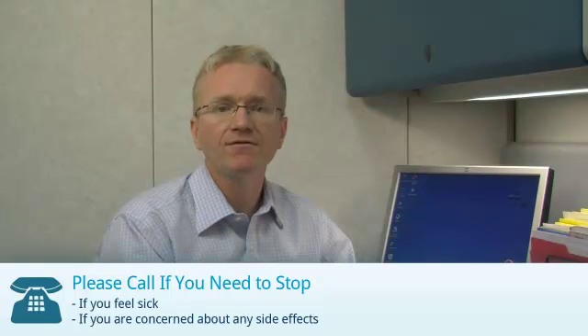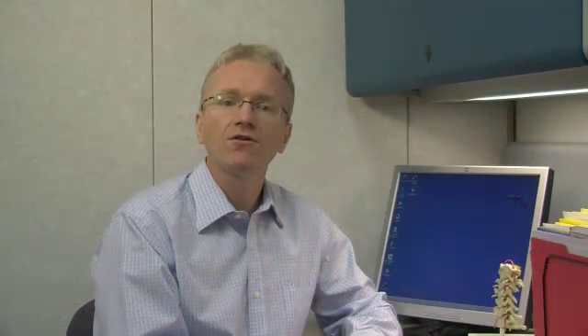If you are taking Zaledrinate, you should call your doctor if you feel sick after the infusion or if you are concerned about any side effects. There are also other specific reasons to call your doctor.